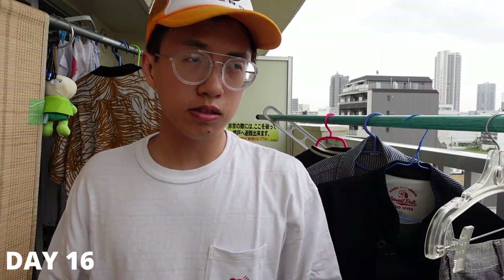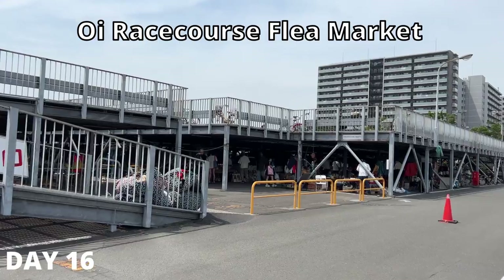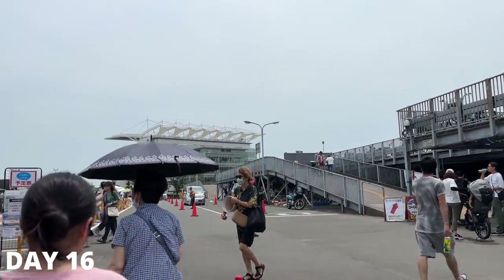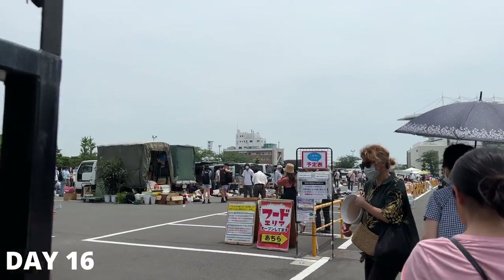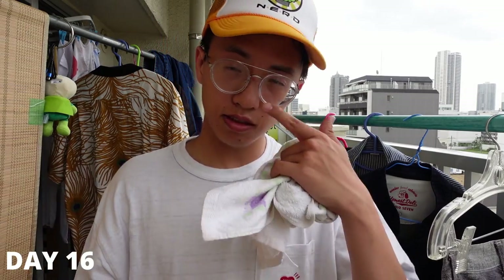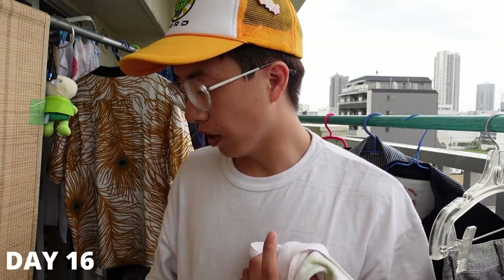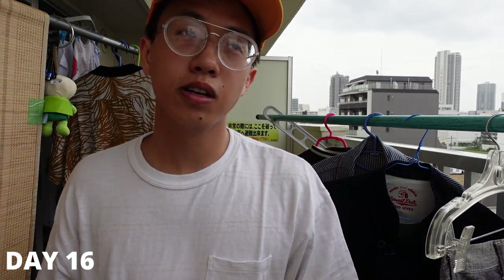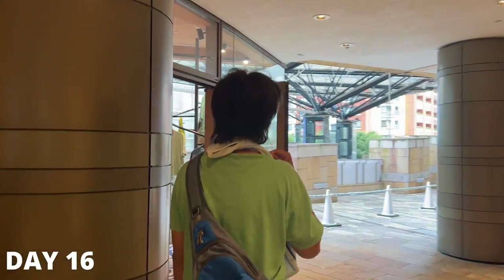We also hit up another flea market — the Oi Raceway. I actually went there in a previous vlog too. Sundays are supposedly the big days with around 150 to 300 sellers. We came a little late, around 11 AM, so a lot of people had already dipped and we didn't find much. Later in the day my brother wanted to check out the Capitol store, so we headed to Roppongi.